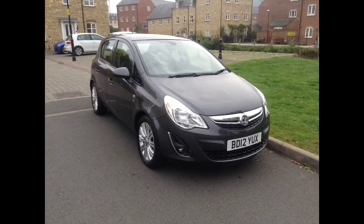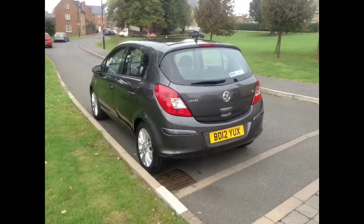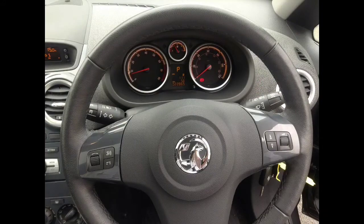This Vauxhall Corsa will come with a 12-month warranty for your peace of mind. It has steering wheel mounted audio controls, as well as heated front seats and steering wheel.